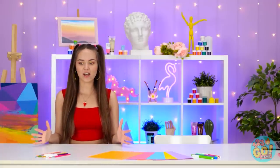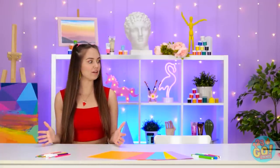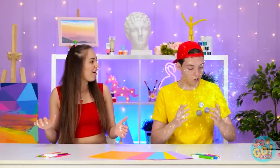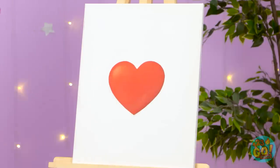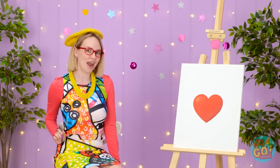Oh, what? How do we get over here? At least we're together, right? Sweet, huh? Want to give it a try?